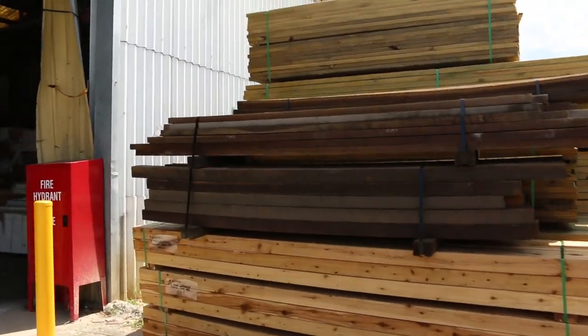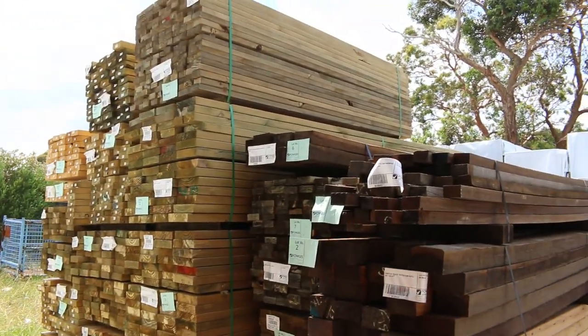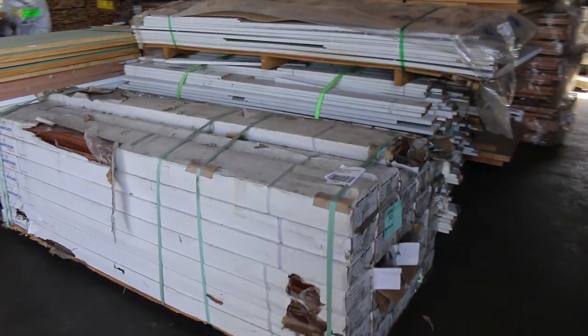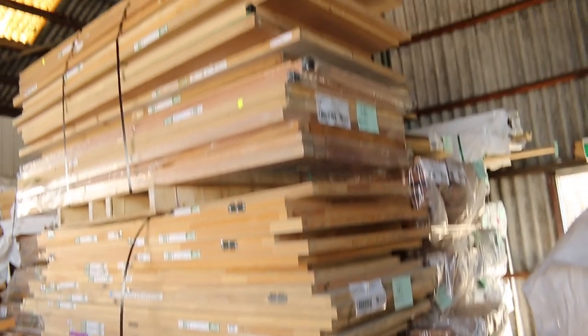Over here is where we start proceedings off tomorrow. Some nice posts — there's some spider gum posts and also some cypress posts, 90 by 90s there, followed by some nice treated pine mid-range lengths. Inside, a bit of spotted gum overlay flooring, and then some pallets of doors and door jams which will just be cleared to the highest bidder.